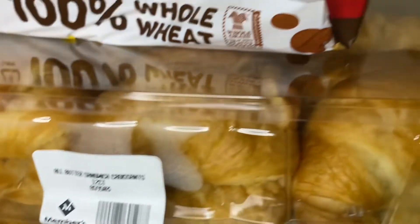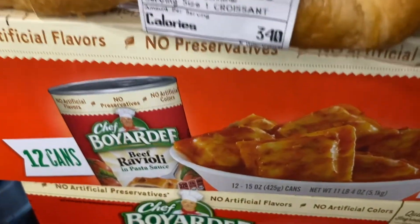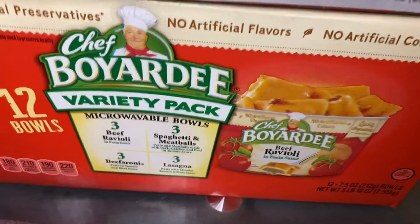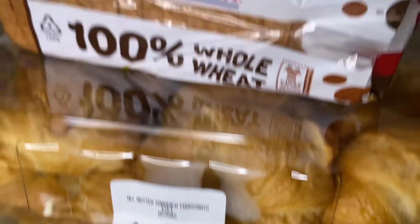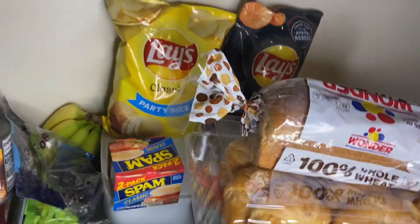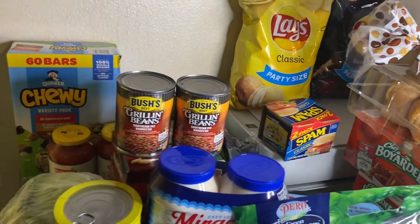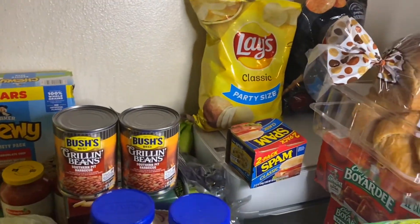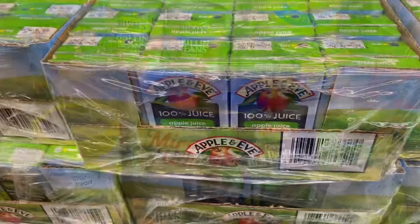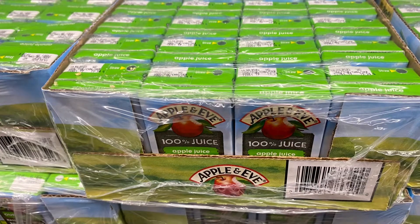I have some croissants, some Chef Boyardee beef ravioli, and the Chef Boyardee variety pack. I got some of these items from Sam's, some from Brookshire, and some from Walmart — including some juice for my grandbaby. Y'all have a great and beautiful day!